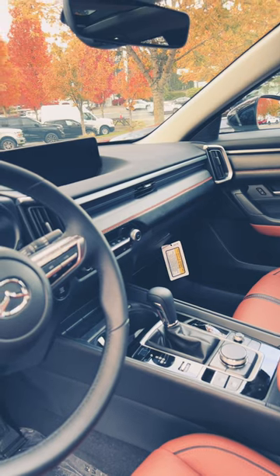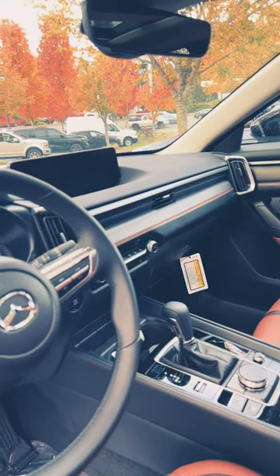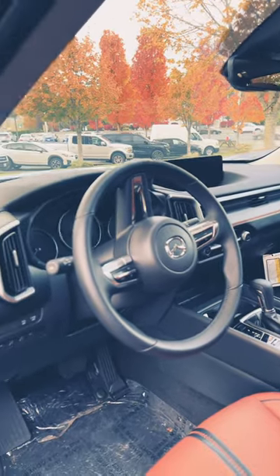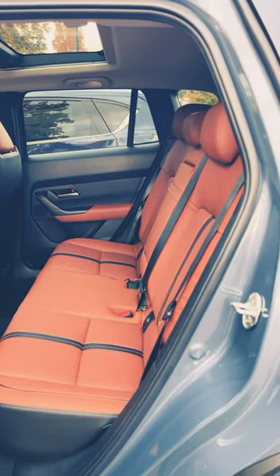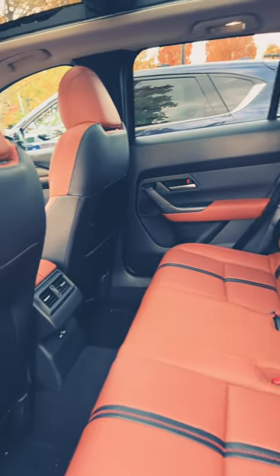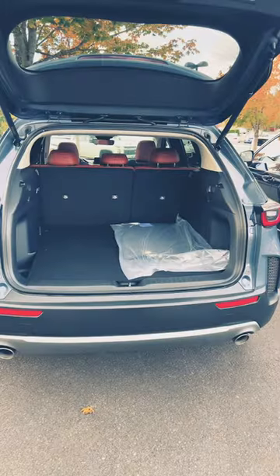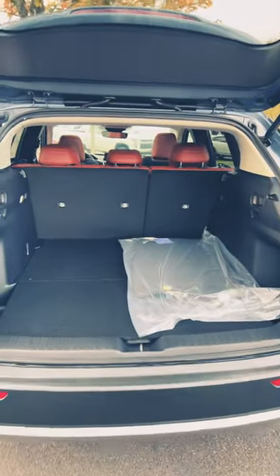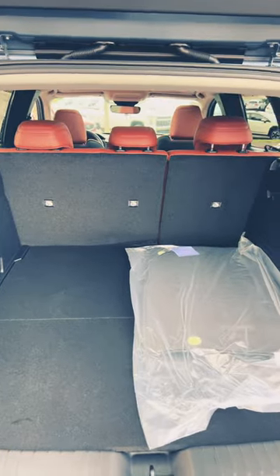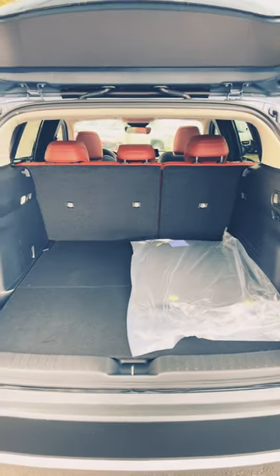In the center console you get a 10.25-inch screen with Apple CarPlay and Android Auto. In the rear you get a 60/40 split bench seat and two vents. For cargo space you get 31.4 and 56.3 cubic feet of cargo space, which is very impressive.